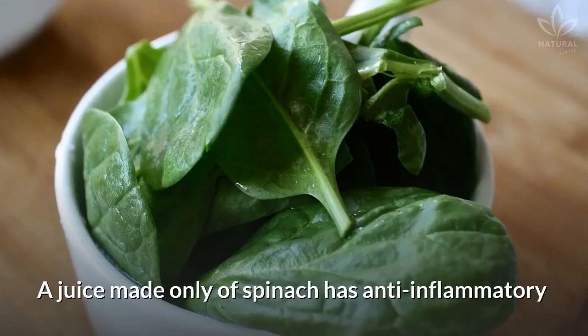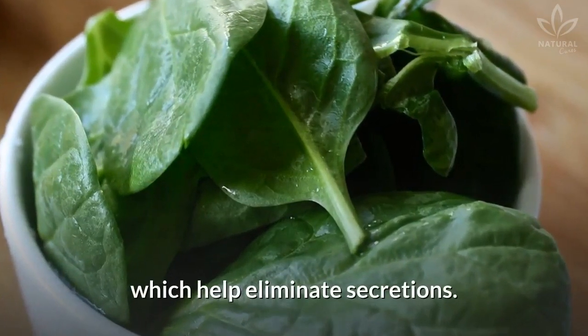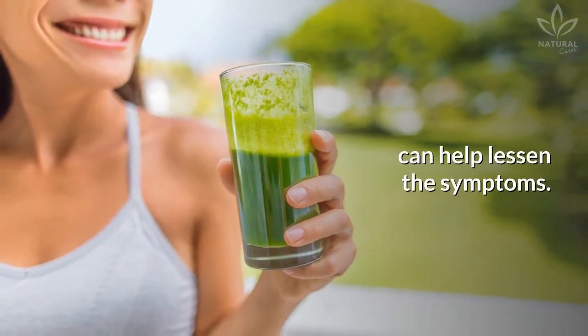Green juice. A juice made only of spinach has anti-inflammatory and decongestant properties, which help eliminate secretions. Drinking it regularly during sinusitis crises can help lessen the symptoms.